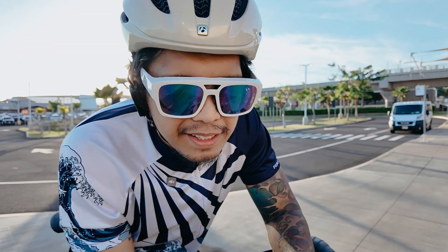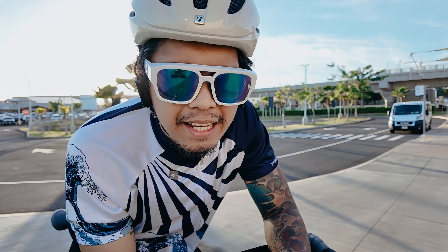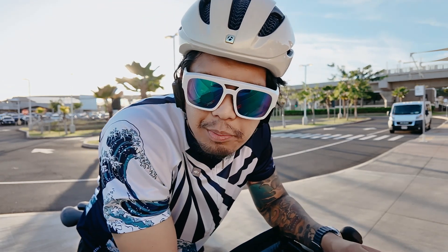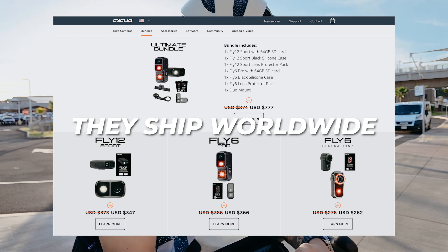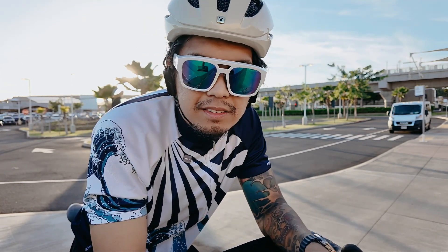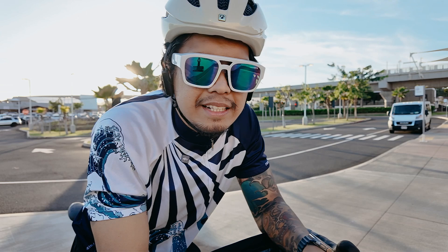A few considerations though: these are slightly heavier than standard bike lights, but honestly it's a small trade-off for the features you get, and once they're mounted you hardly notice them. Second, cost — they're really an investment. But when you consider the dual functionality of quality lights and cameras plus the potential safety benefits, I think it's worth it. These are great for commuters or adventurers exploring new trails — the Fly 6 Pro and Fly 12 Sport add that extra layer of security and convenience.